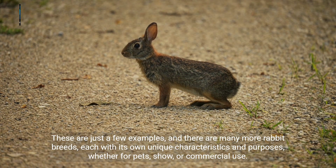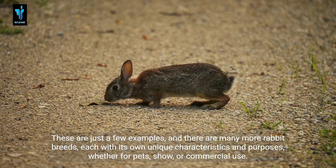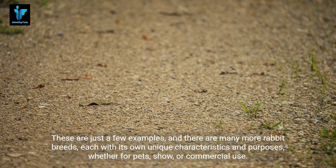These are just a few examples, and there are many more rabbit breeds, each with its own unique characteristics and purposes — whether for pets, show, or commercial use.